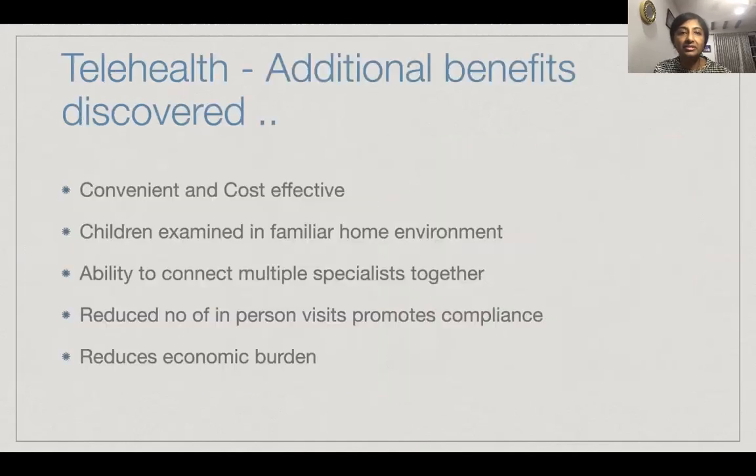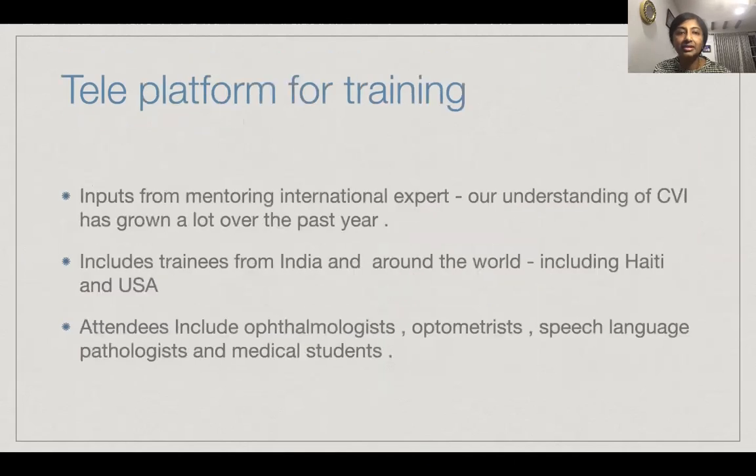The additional benefits discovered with telehealth: it has been convenient and cost-effective. The children are examined in a home environment. There is an ability to connect with multiple specialists together, a reduction in in-person visits, and that has promoted compliance and reduced economic burden. It has also been a platform for training — we have been continuously getting inputs from Dr. Linda, and we have included trainees from India and from around the world, including Haiti and the USA, who attend our programs. Attendees include ophthalmologists, optometrists, speech-language pathologists, and medical students.